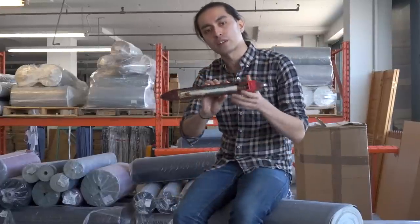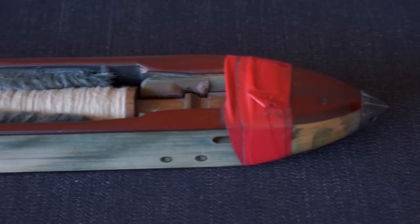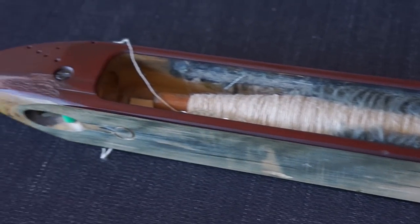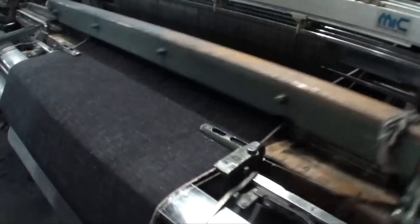The shuttle carries the weft yarn and passes back and forth like a shuttle, and on every pass seals the edge of the fabric, creating a self edge — hence selvedge denim.